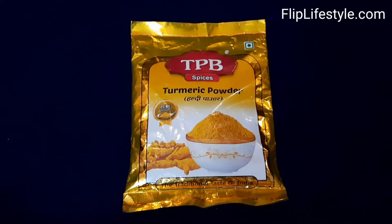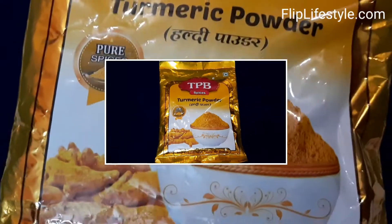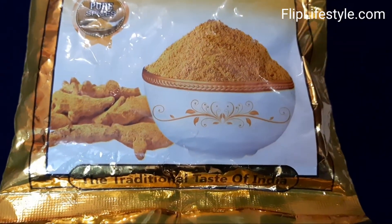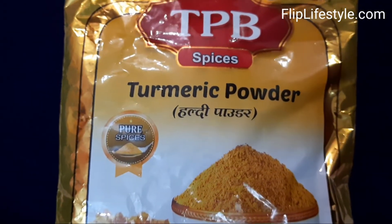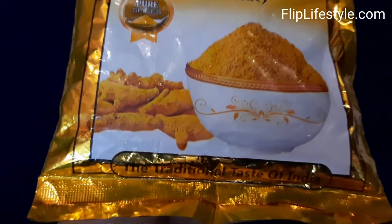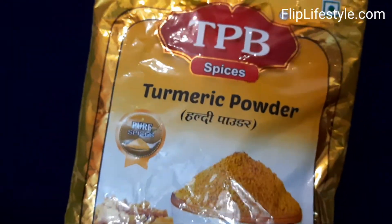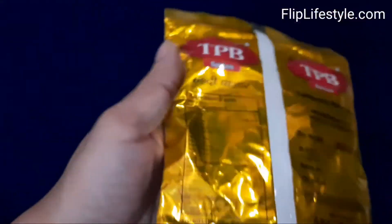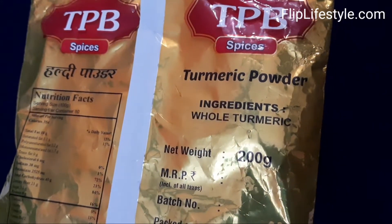This is the TPB Spices turmeric powder, also known as healthy powder. It has a very nice attractive product design with a net weight of 200 grams. The ingredient is whole turmeric — these are pure spices, 100% pure turmeric.